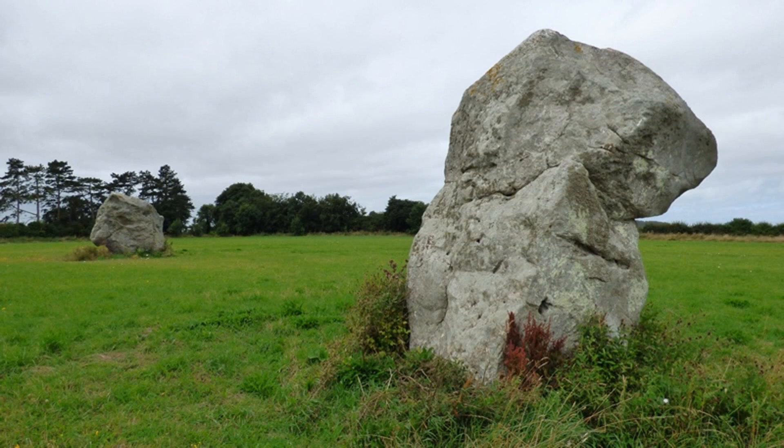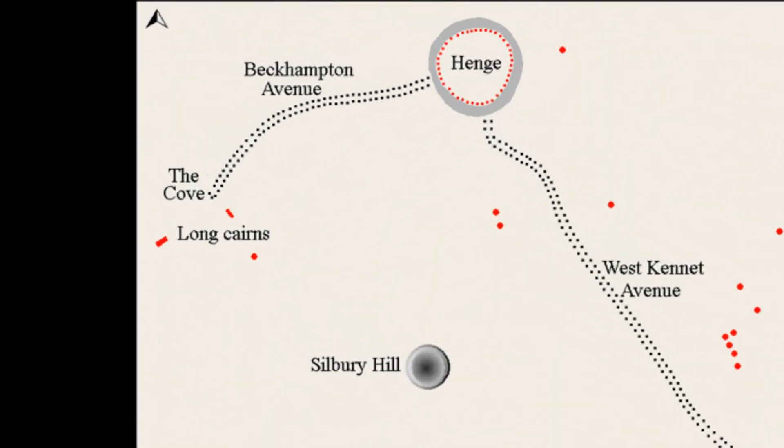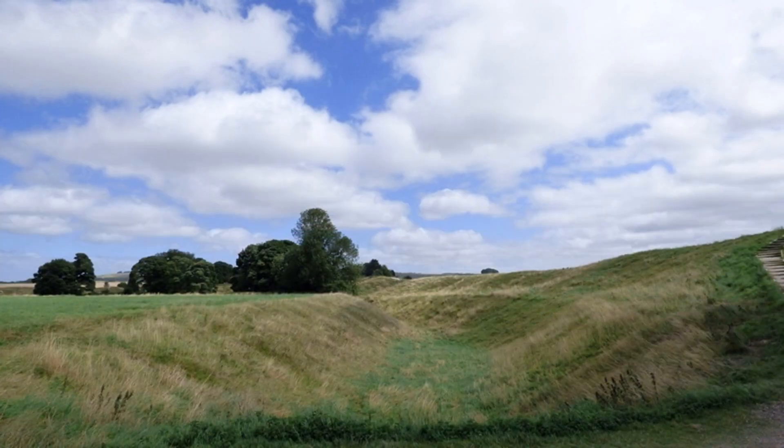A substantial double row measuring 1,300 metres long, originally including around 170 large-sized stones, forming part of the Avebury Ritual Complex. The row is orientated east-north-east to west-south-west and leads between Avebury Henge and a stone setting known as the Cove.